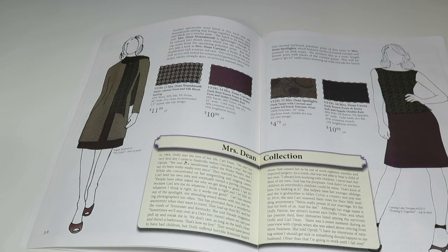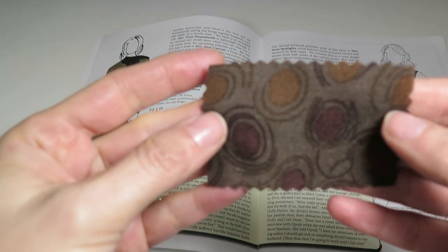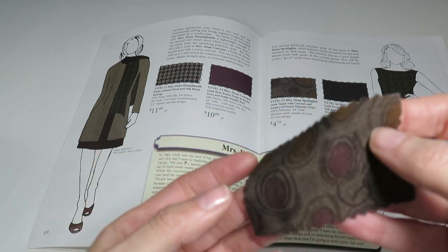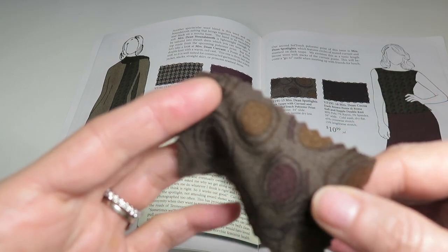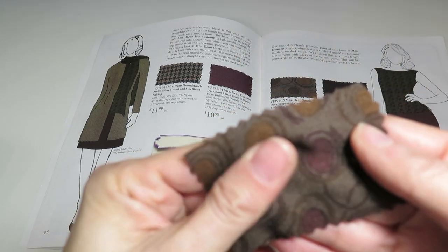Now we've got Mrs. Dean Spotlights — a dark taupe with currant and amber soft touch polyester print. I like this soft touch polyester because it's soft and not plasticky. It's cute, not really sheer, nice and drapey. It's 100% polyester, 54 inches wide, and $4.79 a yard — that is not a bad deal. This is some quality fabric.